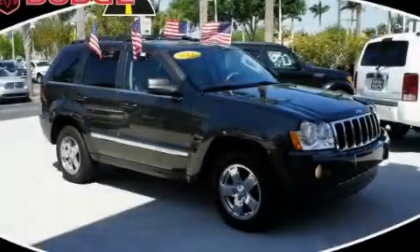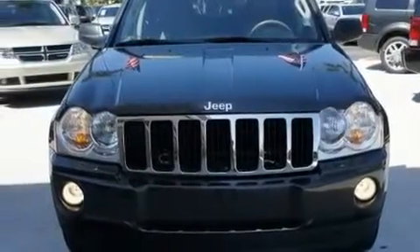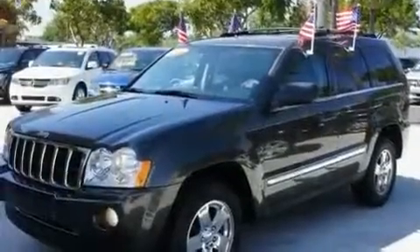This is a 2006 Jeep Grand Cherokee — a big SUV for big fun. It features a 4.7-liter, 8-cylinder engine and an automatic transmission.